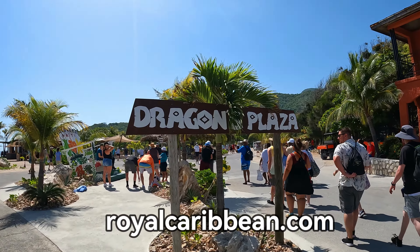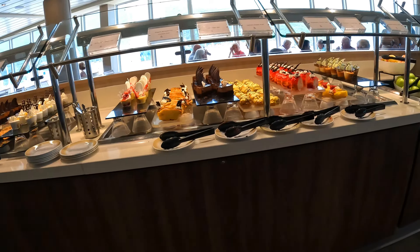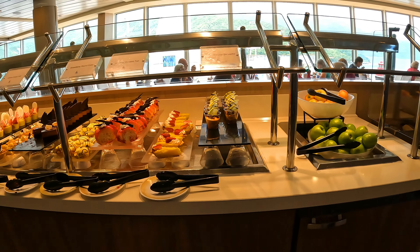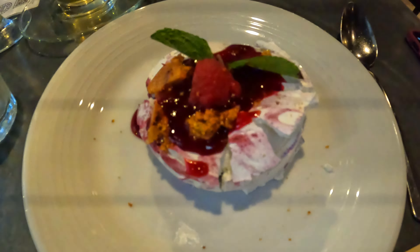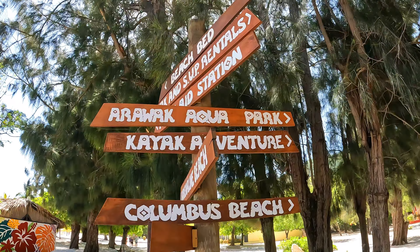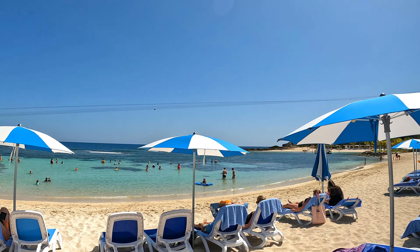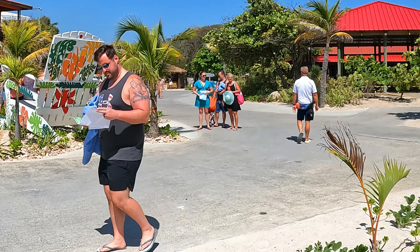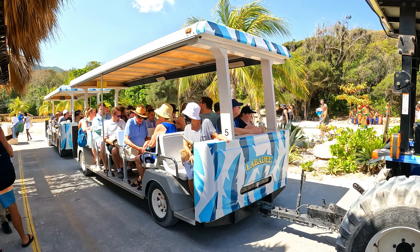You can also check on other activities and excursions that Royal Caribbean has to offer on their website. Labadee is a large area, but the Royal Caribbean employees are everywhere and willing to show you around, provide maps and give recommendations — they are super helpful. Because things are so spread out, there are trams that will bring you all over the island to get where you need to go.